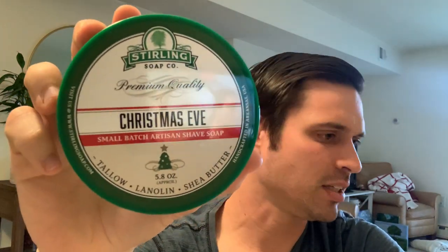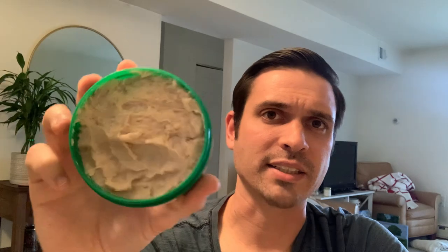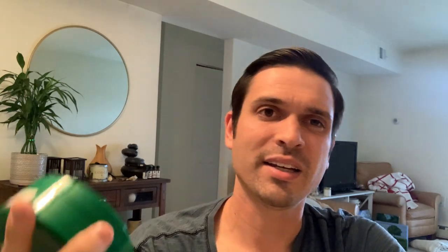Coming up next we got Christmas Eve — I think this might be my most recent purchase from Sterling. I got it last holiday season, and this is just a fantastic scent. I didn't even get a sample — when I read the scent notes, I just knew it would be good. I'm really into seasonal scents. In my opinion, it's got everything you could want in a Christmas scent: warmer sweeter notes like vanilla and cranberry, plus evergreen notes that remind you of a Christmas tree.